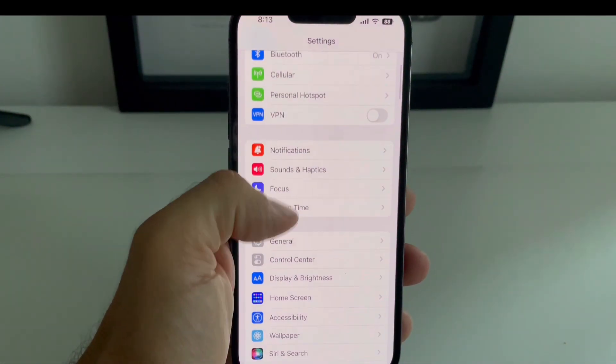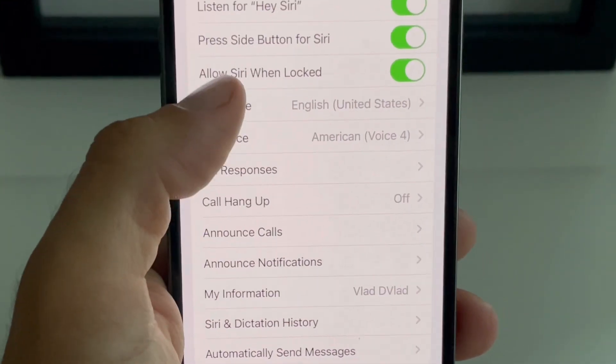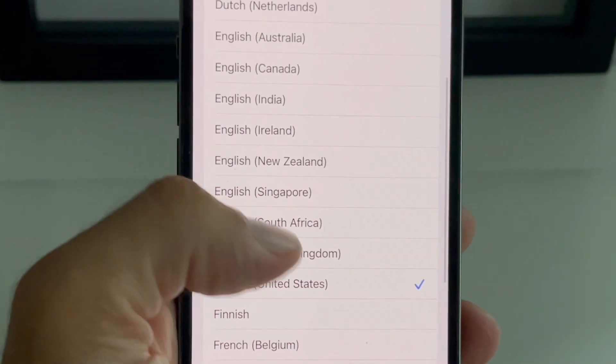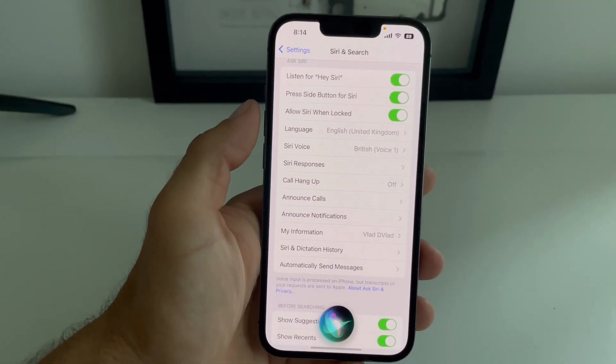Open Settings, scroll for Siri and Search, tap on Language and choose English United Kingdom, for example. Hey Siri, what's the time?